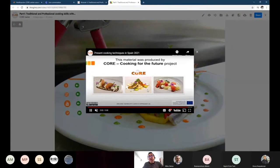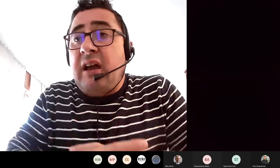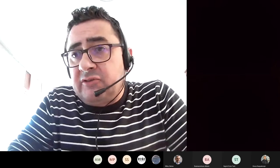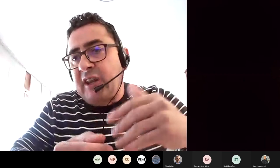About the plating process — an aspect I always mention — what's in your opinion the most important part of the plating process of this plate, for example, the Iberian pork?